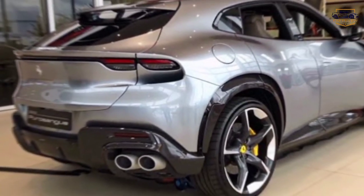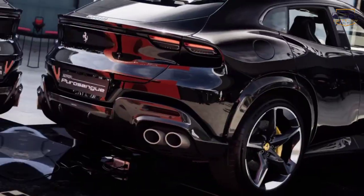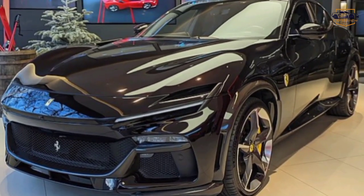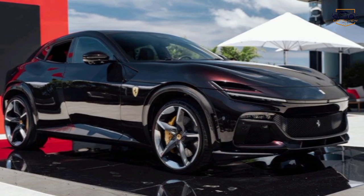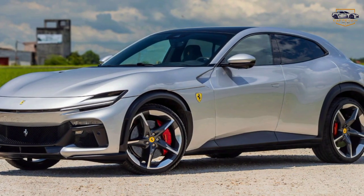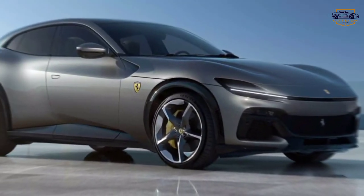But make no mistake, this is a Ferrari through and through, breaking the mold. The Puro Sang is a head-turner. It maintains that classic Ferrari design language, with a low-slung, aggressive stance. But there's also a sense of practicality here, with a raised ride height and spacious cabin. This car is designed for those who want the thrill of a Ferrari without sacrificing everyday usability.